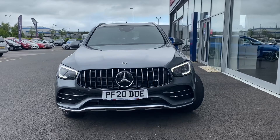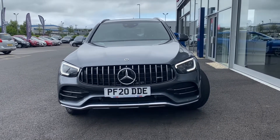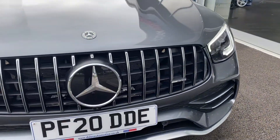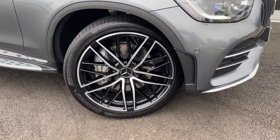Hey guys, it's Becca here at Motor Match Chester and I'm excited to be showing you this 2020 Mercedes-Benz GLC AMG Premium that's just arrived on our site. I'm going to be super transparent and show you any cosmetic imperfections on this car and I'll also go into the specification for you as well.